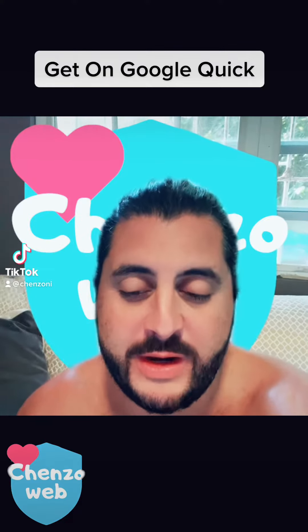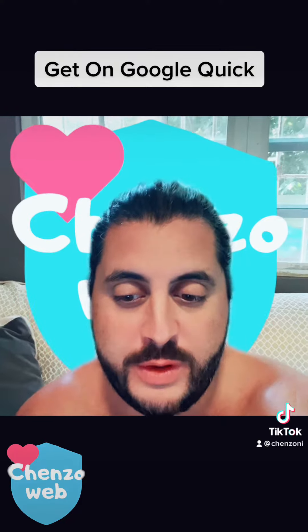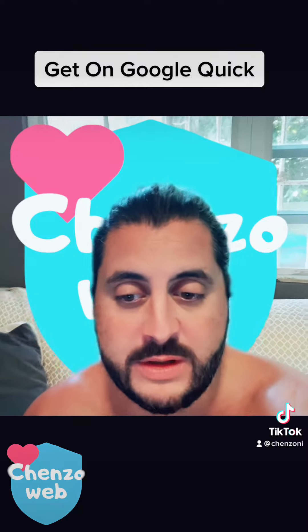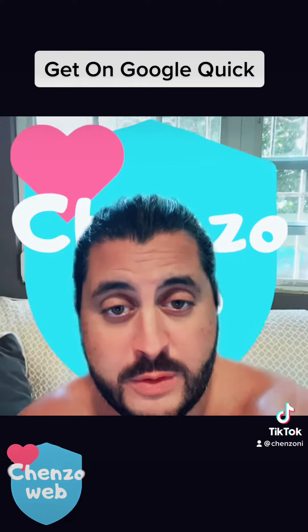Hey everyone. I get asked a lot: what do I do when I launch a website, and how do I get it on Google quickly and accurately? If you don't know, now you know — so check this out.